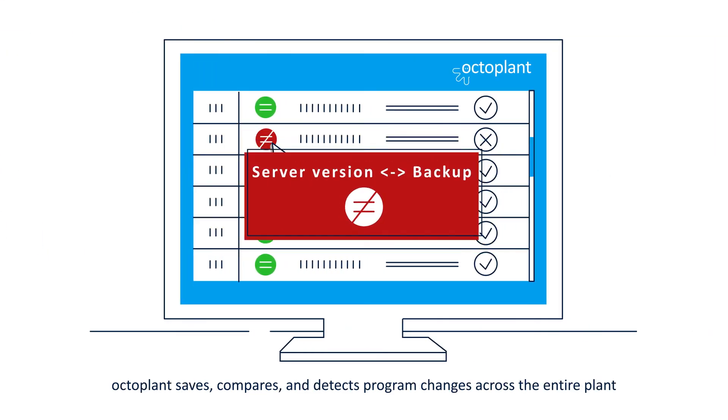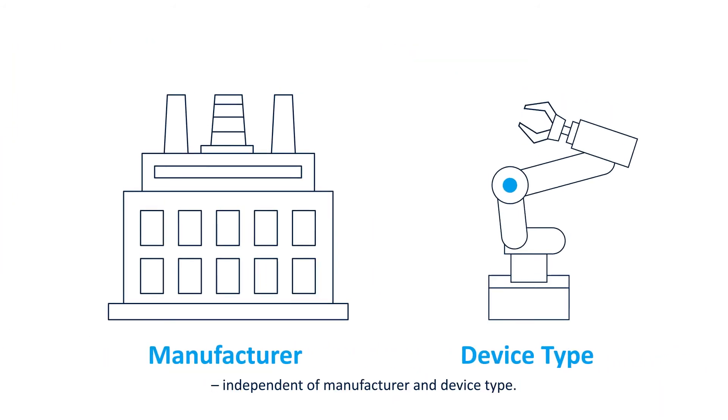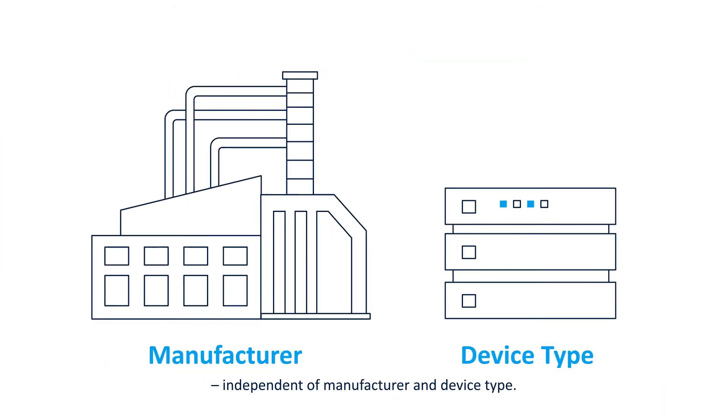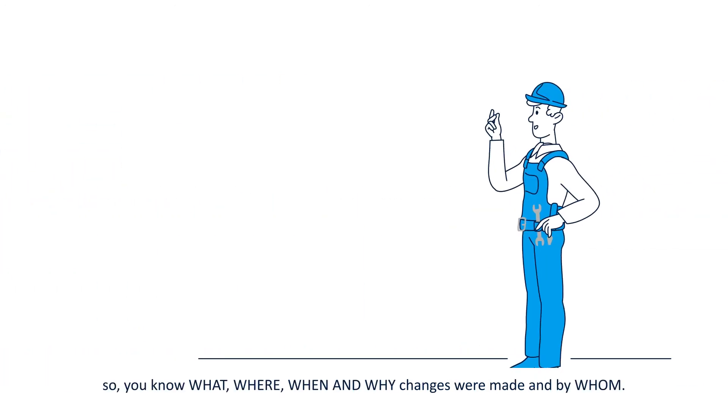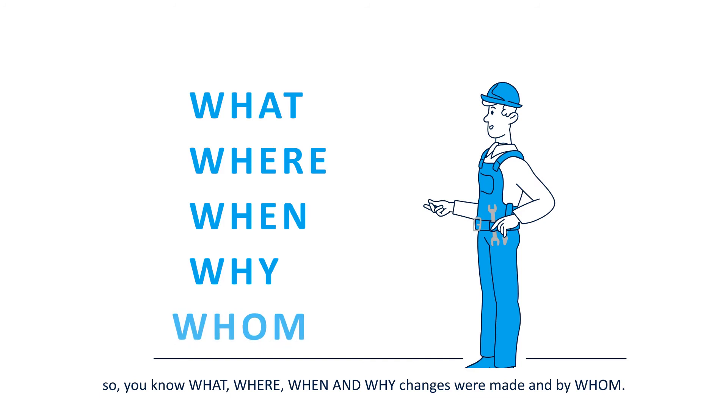OctoPlant saves, compares, and detects program changes across the entire plant, independent of manufacturer and device type. So you know what, where, when, and why changes were made and by whom.